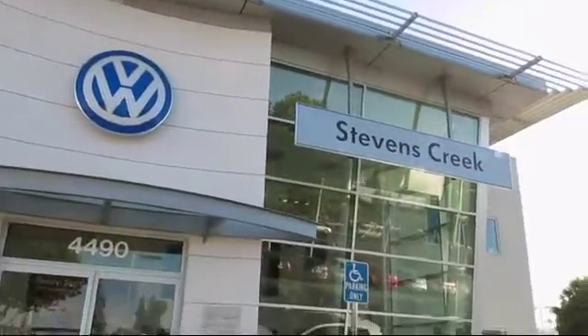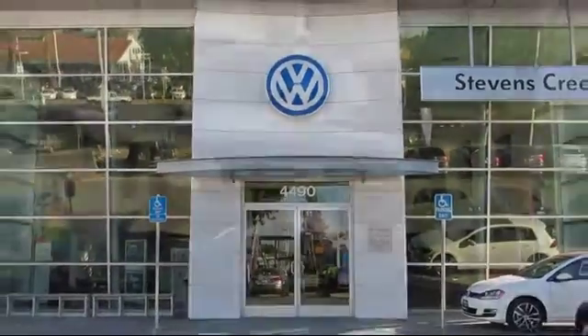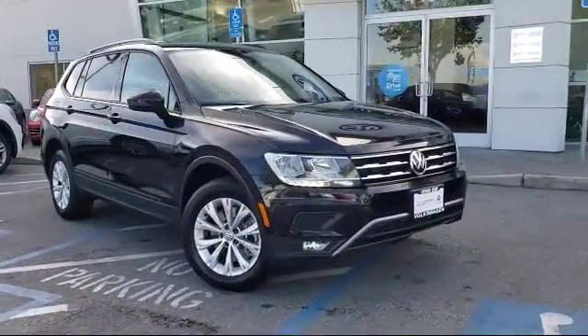Welcome to Stevens Creek Volkswagen, the number one VW dealership in Northern California, and here's another example of an outstanding vehicle from our huge selection of pre-owned cars and trucks.